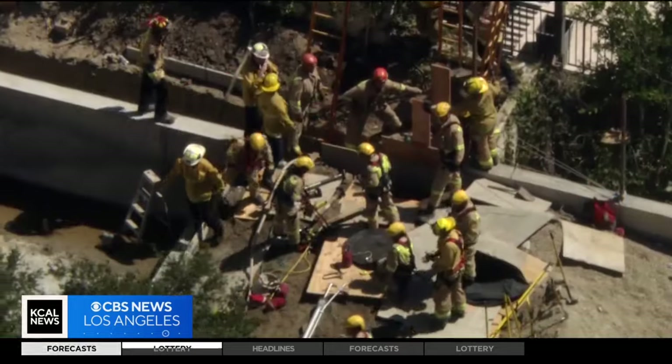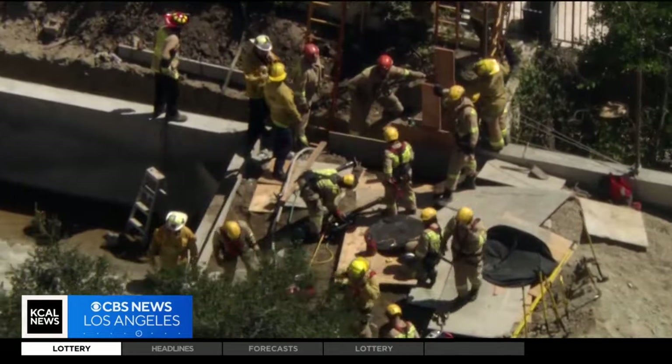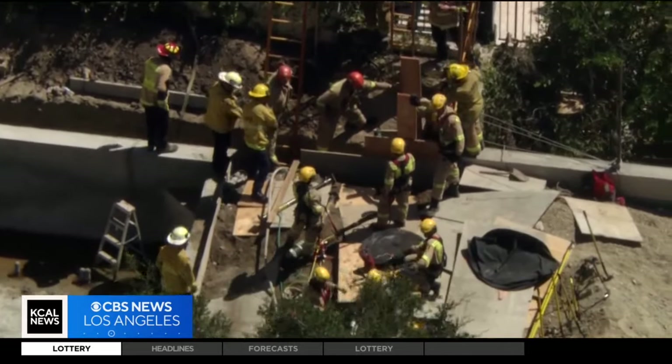They quickly put a hoist around him. After nearly six hours stuck, a team of more than 80 firefighters, along with Urban Search and Rescue, got him out safely.